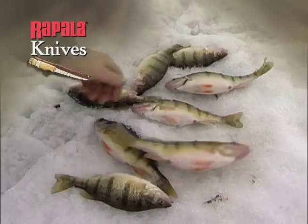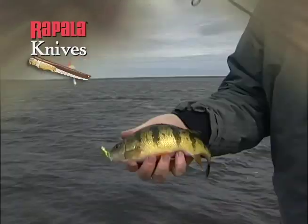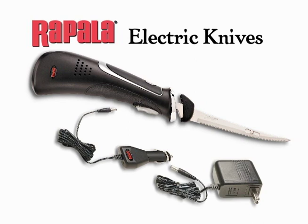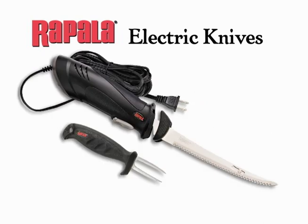Walleye, saugers — here's another perch. I think we need a hoagie for this one. A big perch — look at that guy. That's what I came here for, these big jumbos. If you prefer the convenience of an electric knife, Rapala's Electric Fillet Knives feature a quiet, long-lasting motor nestled inside a comfortable co-molded body to minimize vibration and fatigue.